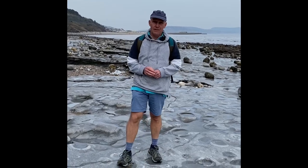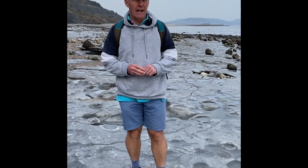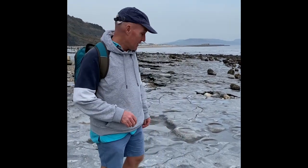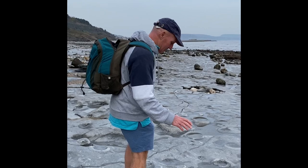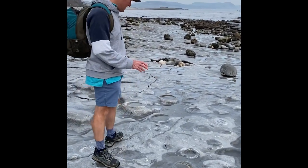This is the ammonite graveyard to the west of Lyme Regis. I'm going to take you on a walk out towards Seton looking for the fossil ammonites on these large ammonite slabs as we go. If you follow me along here you'll see some lovely ammonites from the Jurassic Age, all eroding down with the attrition of the sea.